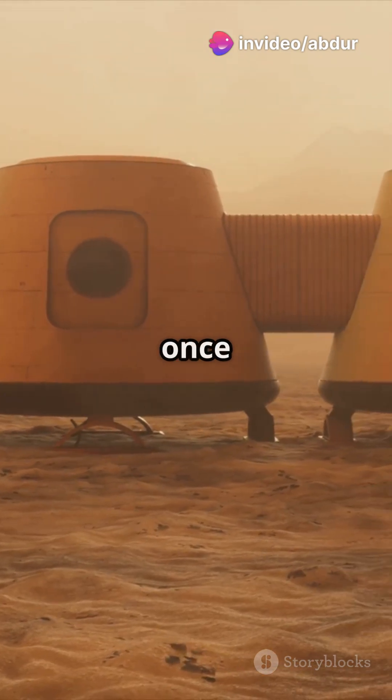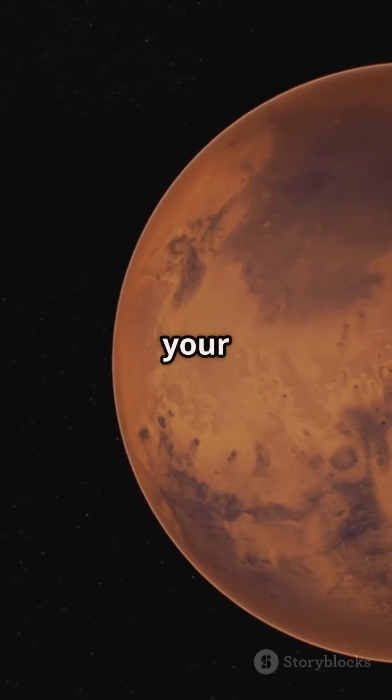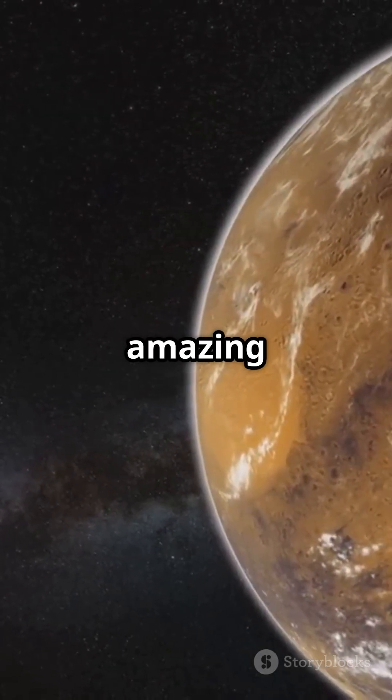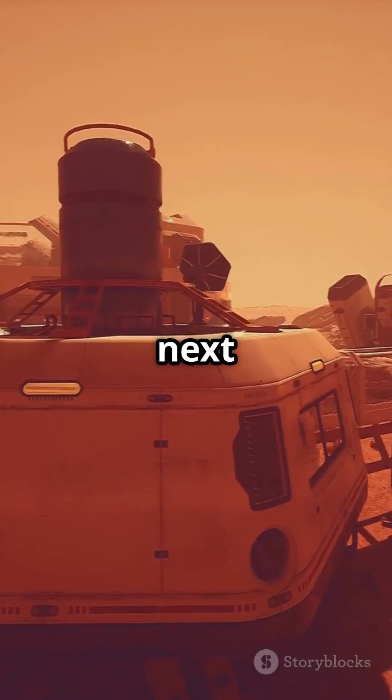What do you think — could life have once existed on Mars? Drop your thoughts in the comments below. If you enjoyed this video, don't forget to like, share, and subscribe for more amazing space discoveries. See you in the next adventure.